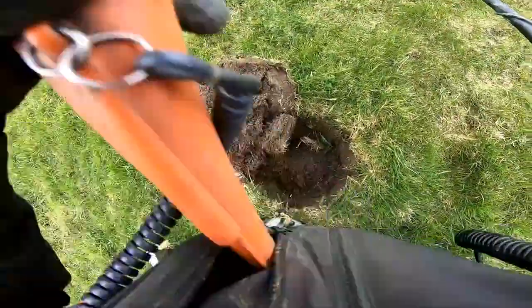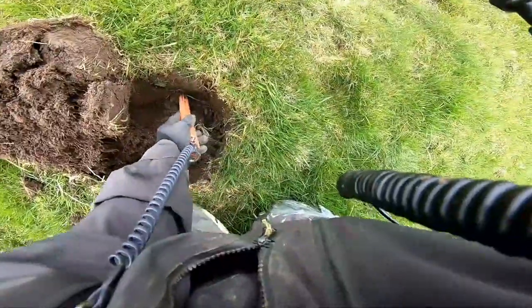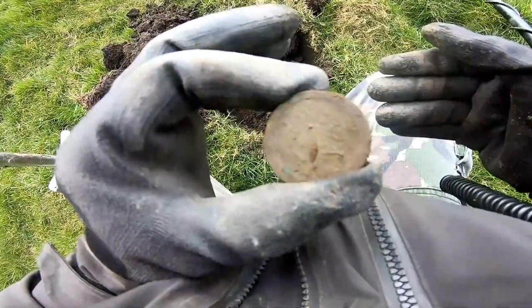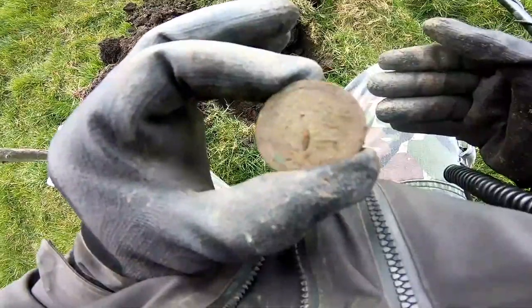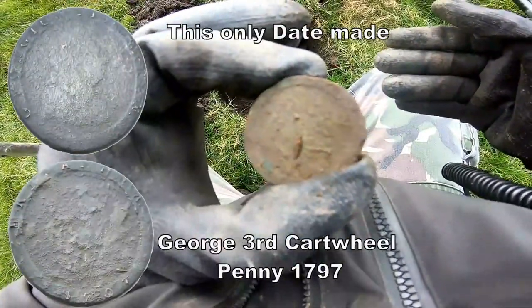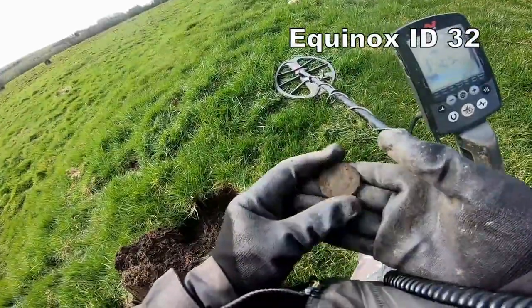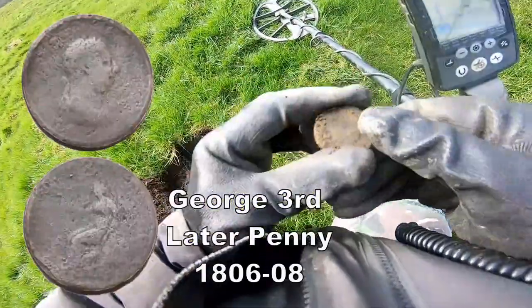So you can get it down with a pin pointer? The George the Third cartwheel penny — quite big for a cartwheel, yeah probably a cartwheel penny. 1797, George the Third. Yeah, size of that.